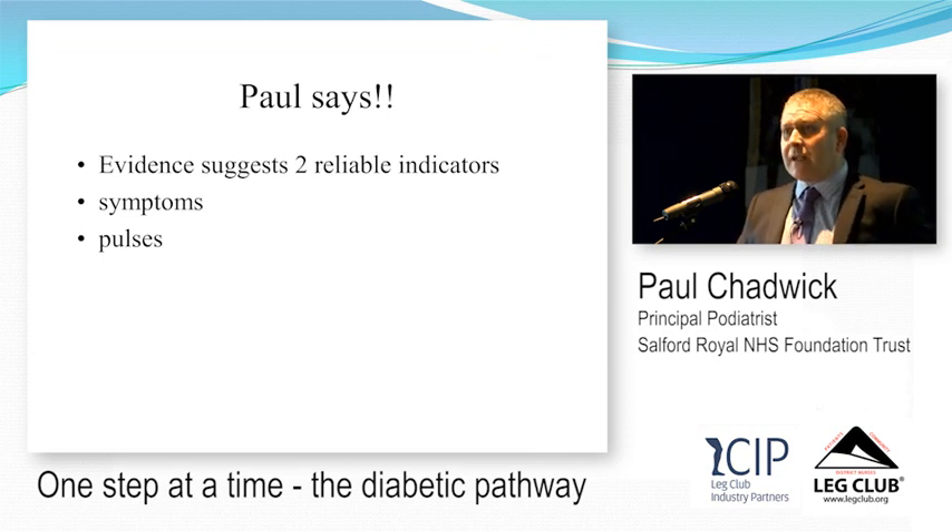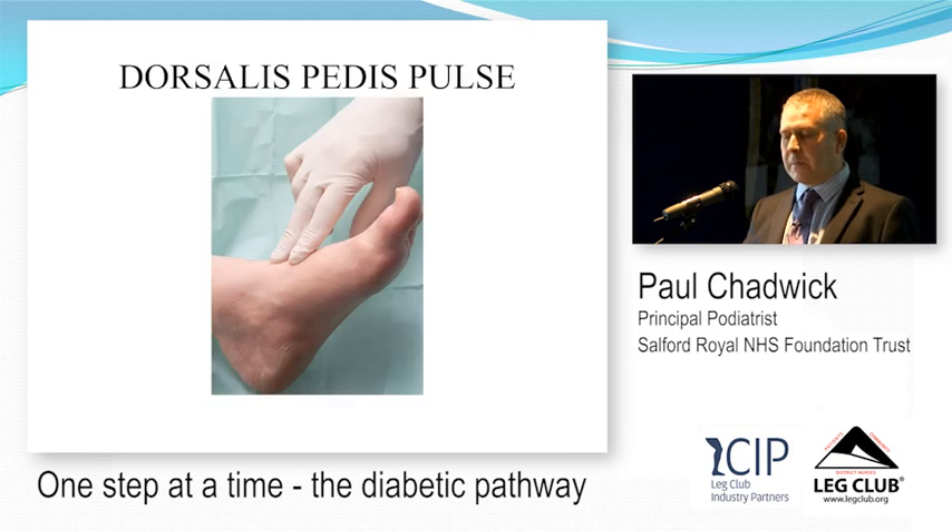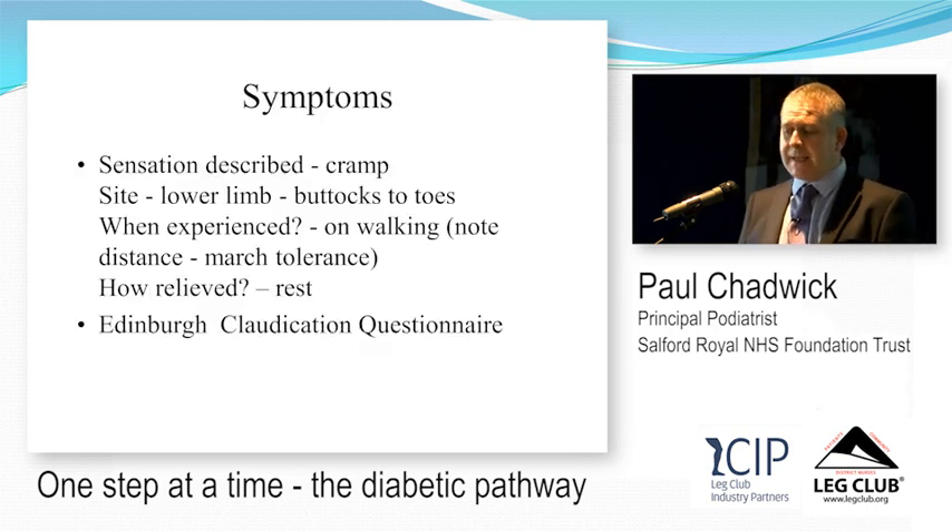How do we assess circulation? There are only two reliable clinical indicators: symptoms — claudication, rest pain, or symptoms of ischaemia — and pulses. That means the dorsalis pedis pulse, the posterior tibial pulse, and sensation. These are the two things that are really reliable in terms of the evidence.